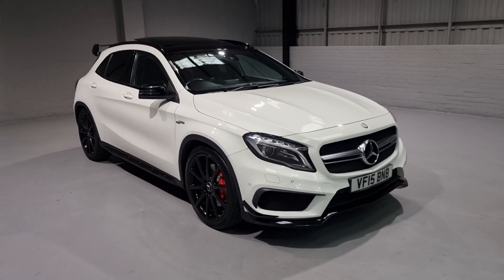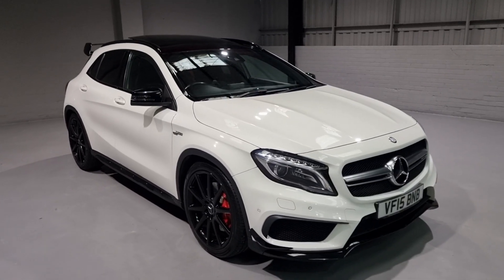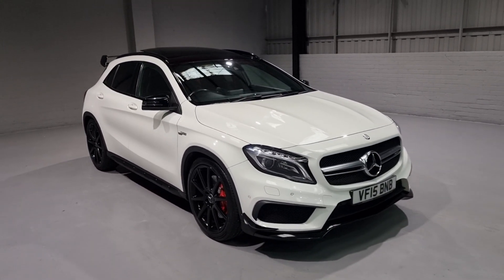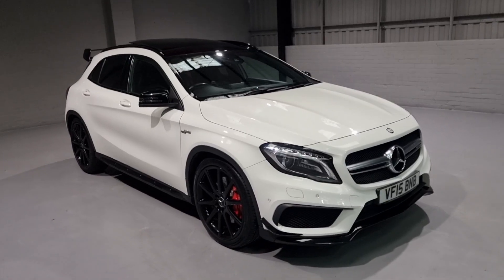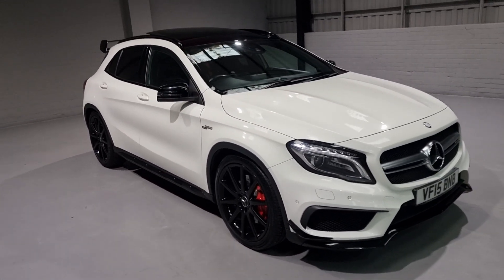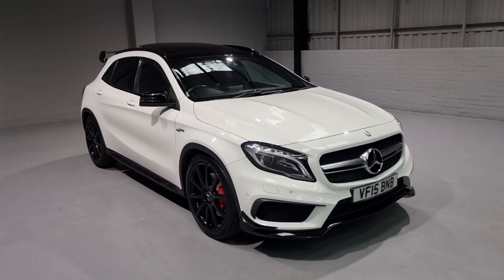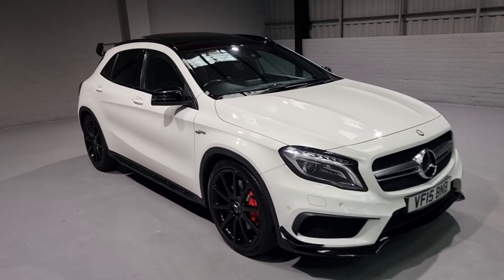Hi guys and welcome to Motor Planet, where today we're going to be showing you around a 2015 GLA45. Now this one is the AMG 4MATIC model - it comes with a beautiful spec. What we're going to do today is just give you a general show around, show off some of these key features on the car, and just give you a general insight into what we've got for sale today.